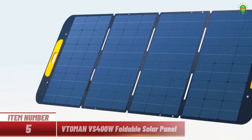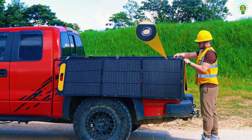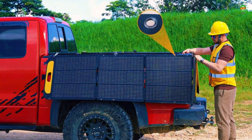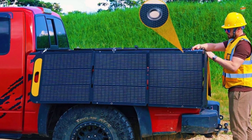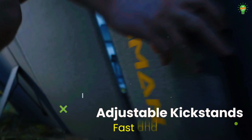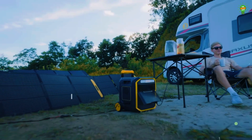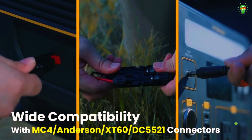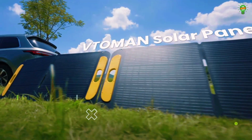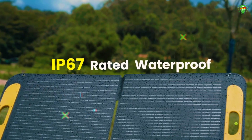Item number five: introducing the VetoMan VS400W foldable solar panel, a powerful and portable energy solution perfect for outdoor use. With a peak power of 400 watts and high conversion efficiency of 23%, it delivers reliable performance wherever you go. Built with monocrystalline silicon cells, it operates at 40.32 volts and 9.92 amps and features an IP67 waterproof rating.